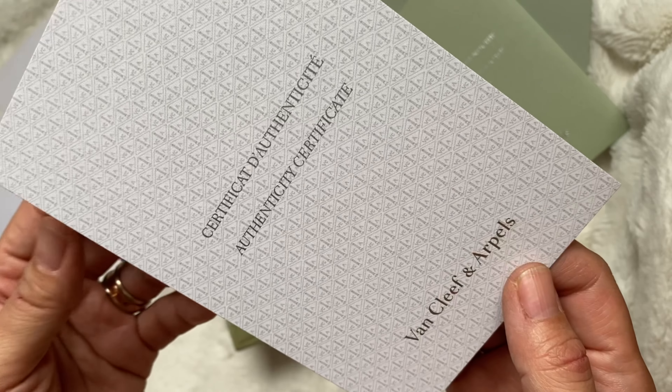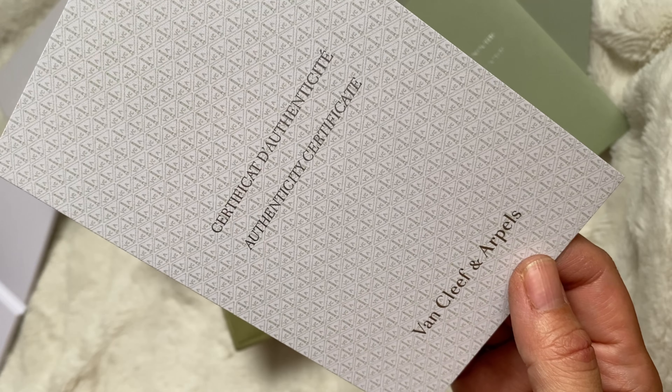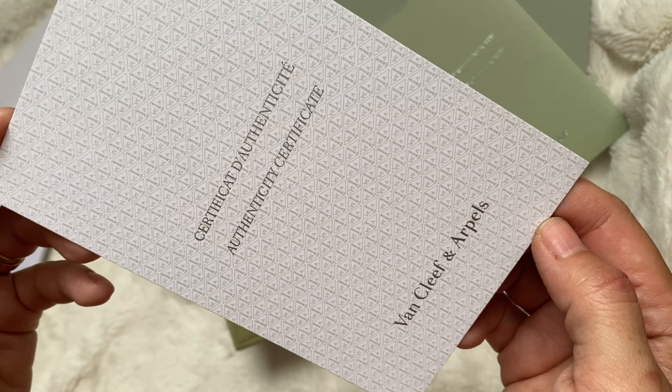Apologies for my hands — it was Memorial Day weekend and we did a lot of yard work, so I am banged up with scratches everywhere and my nails look horrible. But I really wanted to get this guide video out for you guys.